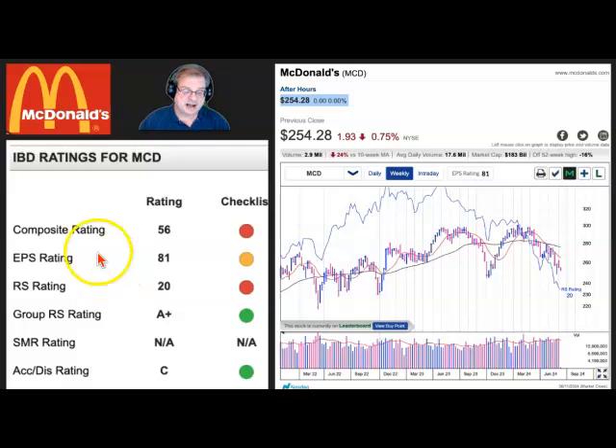The composite rating of the stock is only 56 — we typically like to see 80 or above for an improving stock. The EPS rating is 81, not bad on earnings per share. The group strength is good, A-plus, with strong companies like Chipotle and Cava in the group, but McDonald's is not one of them. People are not accumulating this stock — they are getting rid of it overall.